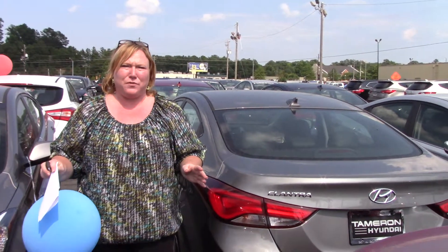Hi Melissa, Shannon Coward here with Tamron Hyundai. If you'll notice, we have so many different Elantras to choose from.